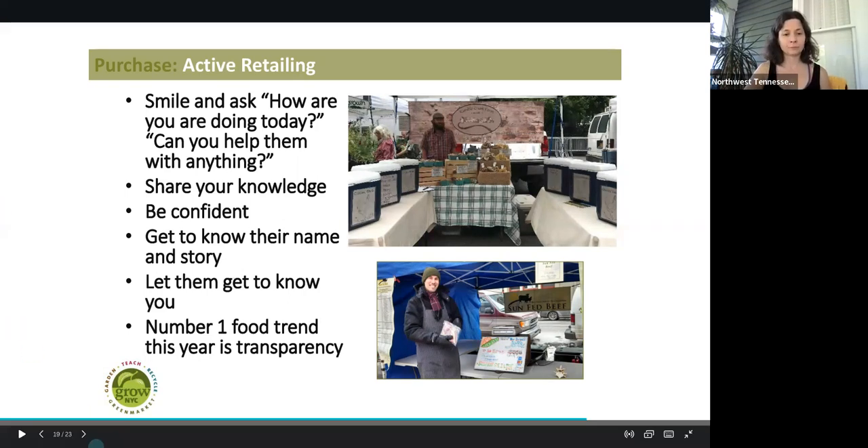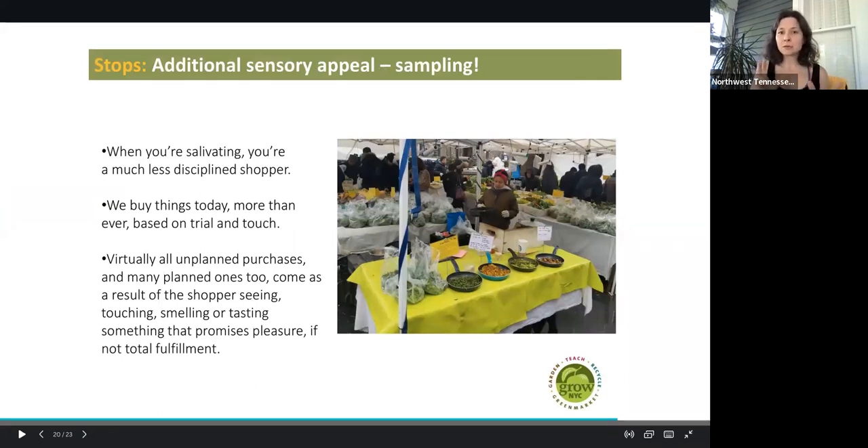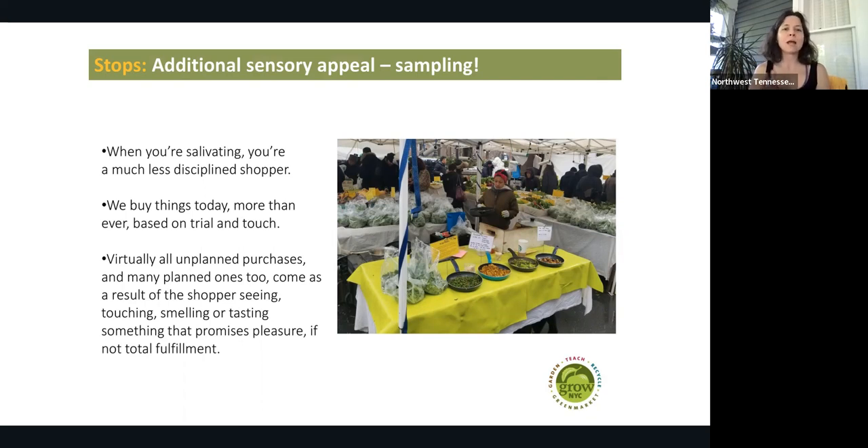Additional sensory appeal is wonderful — offer samples. When you go to the farmer's market, a lot of people want to eat something, and samples are always a big hit. Some people might have never tried eggplant, but if you offer an eggplant sample, they might be willing to purchase it. When you're salivating, you're a much less disciplined shopper — you kind of want to buy more. When we buy things today more than ever, it's based on trial and touch, engaging our senses: the smells, the taste, the texture. Virtually all unplanned purchases — and many planned ones too — come as a result of the shopper seeing, touching, smelling, or tasting something that promises pleasure, if not total fulfillment.